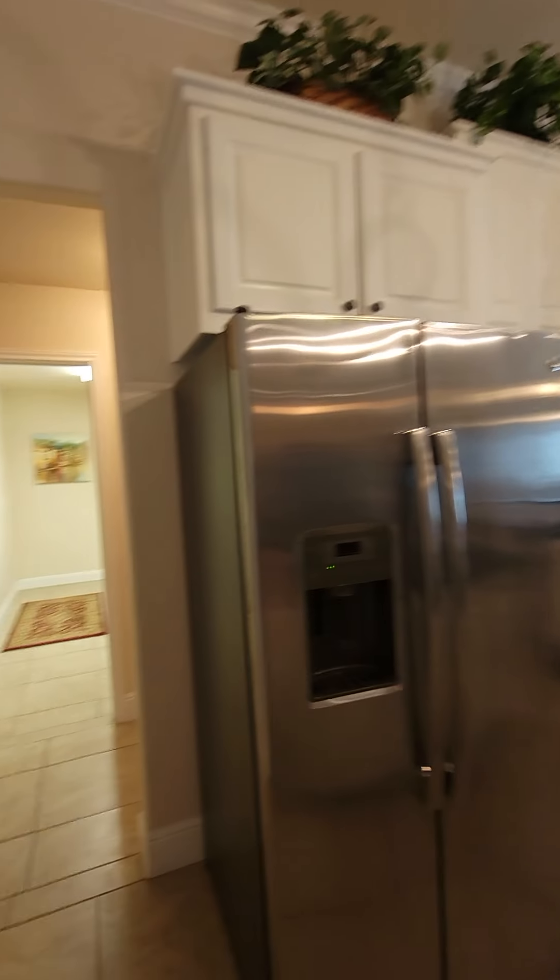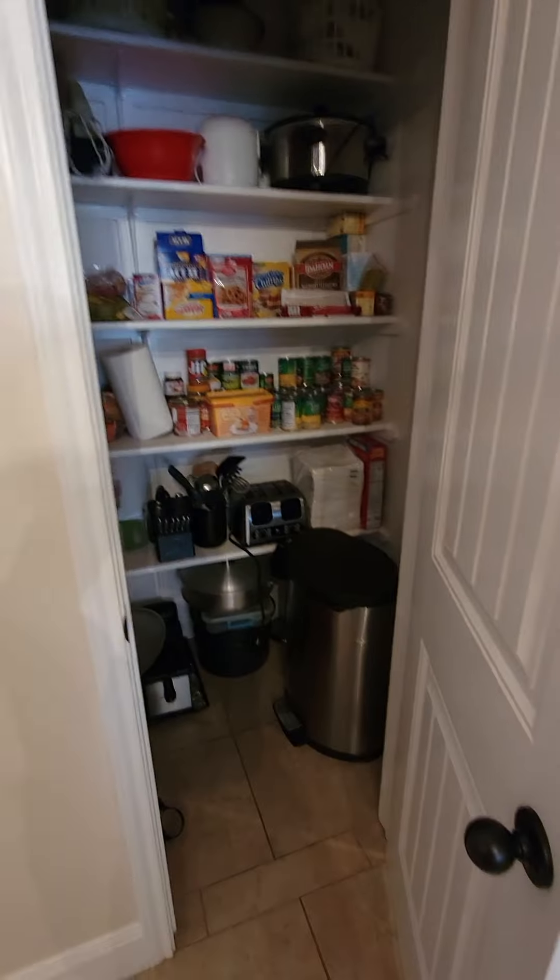Fireplace. Former dining area. Double oven, nice island, and a pantry.